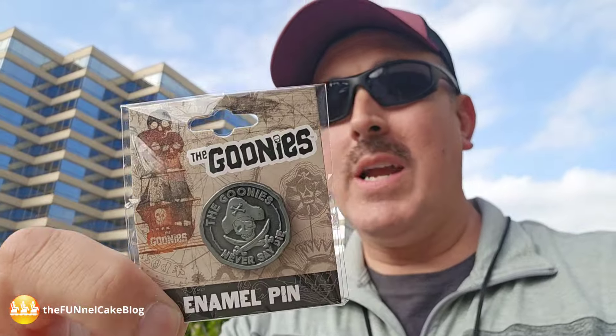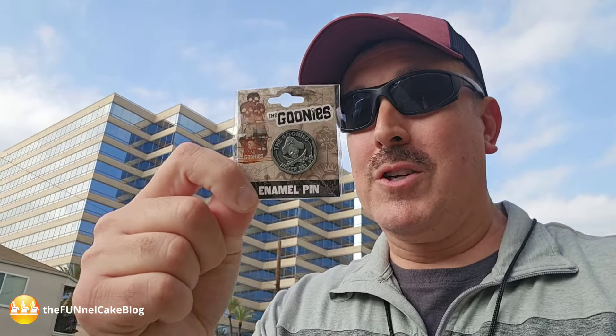We are heading into the Warner Brothers Studio Tour Center today. Watch to the very end of the video to see how you can win this Goonies pin — the 40th anniversary is coming up.